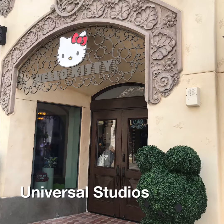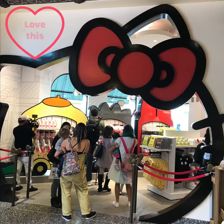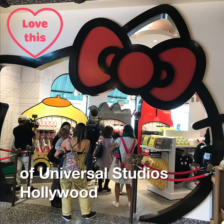Universal Studios just opened a new pop icon Hello Kitty store. The new Animation Studios store sits right in the heart of Universal Studios Hollywood.